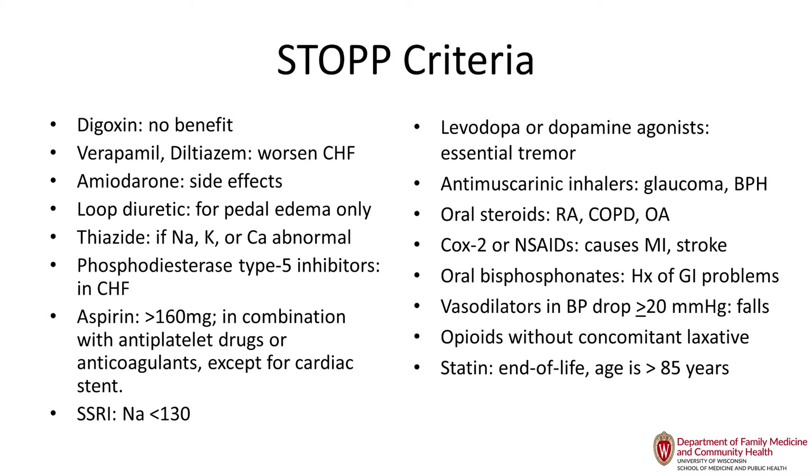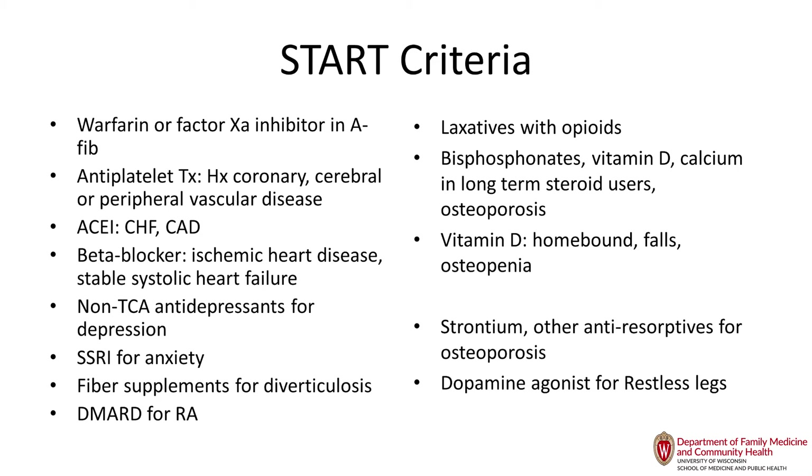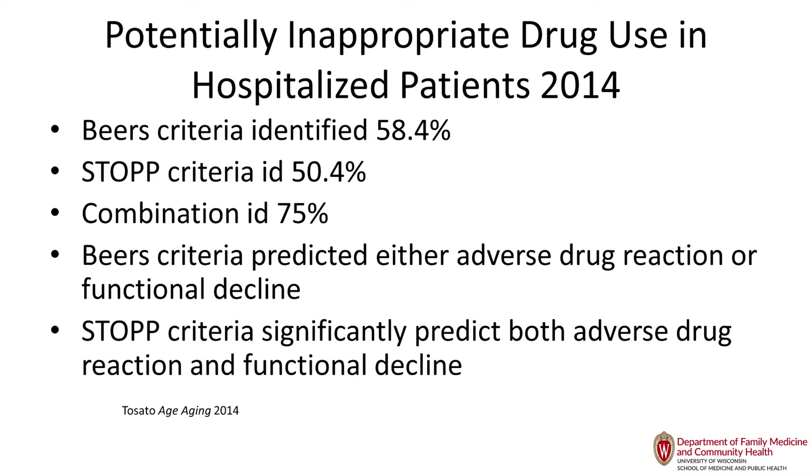The START criteria are recommendations of what to use in older adults — for example, patients with AFib should be on blood thinners, and patients with CHF should be on ACE inhibitors. A study of inappropriately used medications in hospitals in 2014 found that the Beers Criteria identified about 58% of inappropriate medications, the STOPP criteria about 50%, and the combination would have identified 75%. My big push is to get everyone at the same table and come up with one combined document.